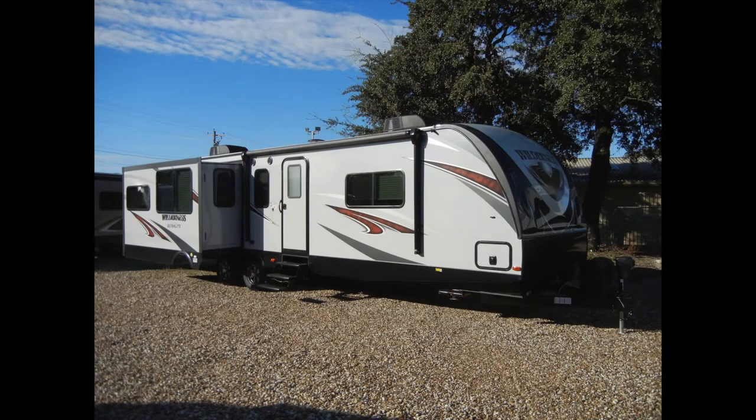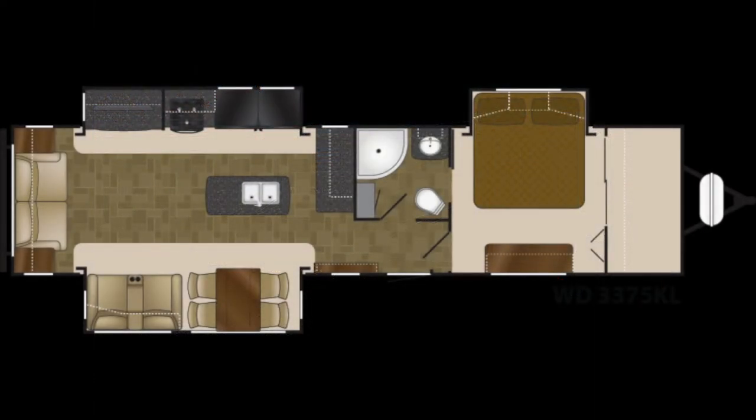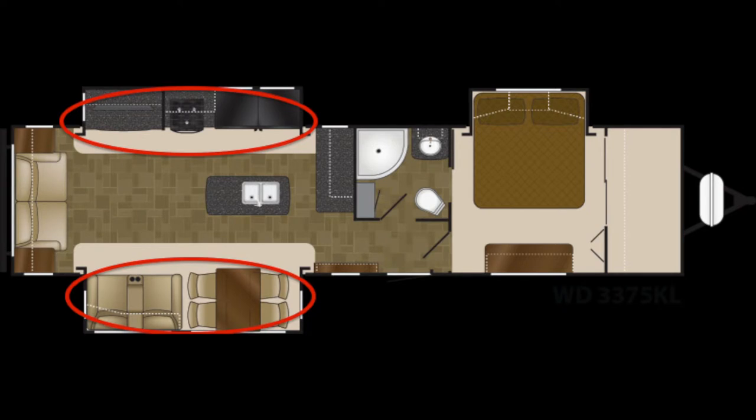And once you reach your destination, the Wilderness 3375KL has three slide-outs to increase space and comfort. You can see two in the living area here, and one in the bedroom here.